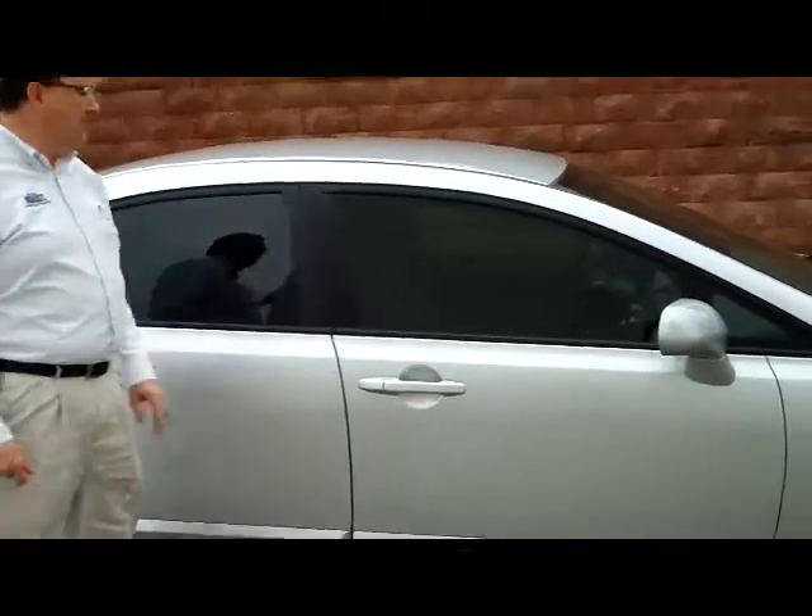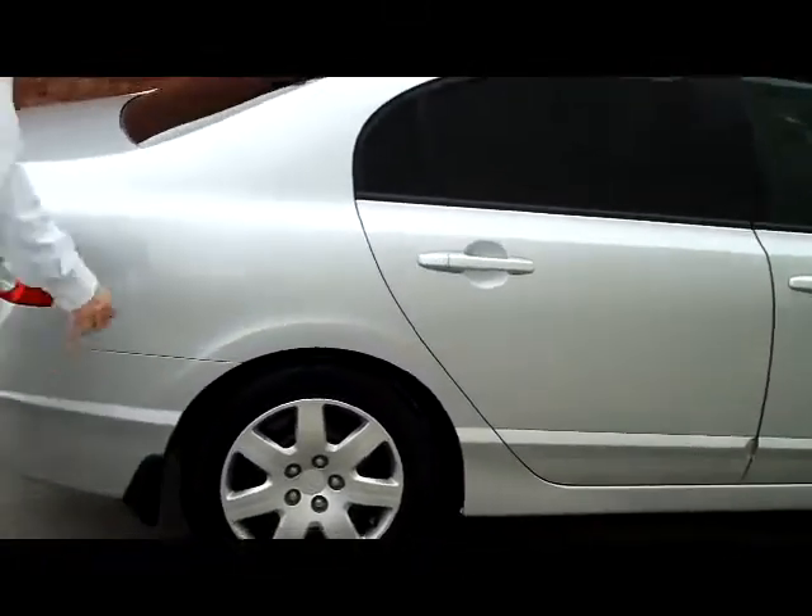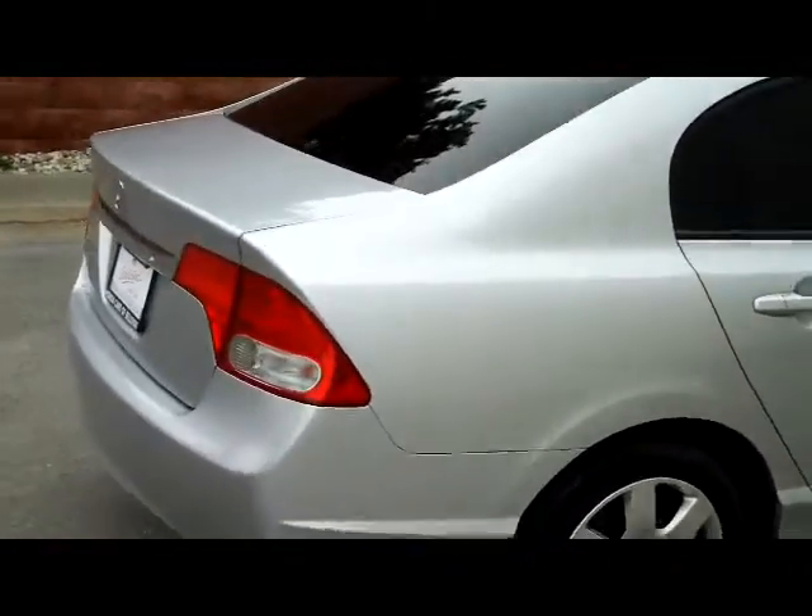You have the upgraded solar ray tint, the 16-inch wheels and tires. The car is super low miles, and you have the rear window defrost.